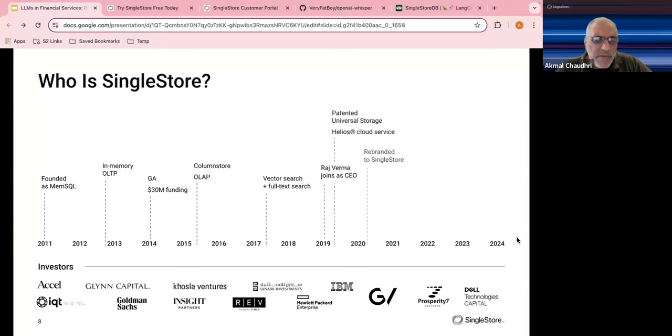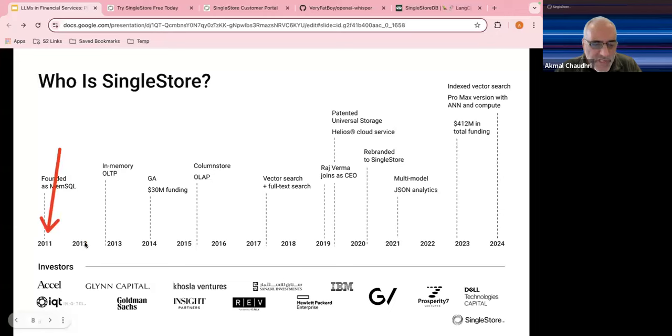A little bit about the company: we've been around since 2011, previously called MemSQL — both the product and company — focusing on in-memory OLTP. We subsequently added support for columnar analytics for OLAP, and now provide what's called unified storage for both, with a single table type to handle both types of requirements. One key milestone: vector search support.